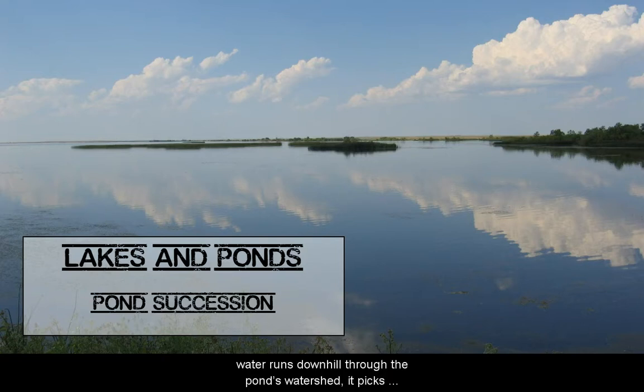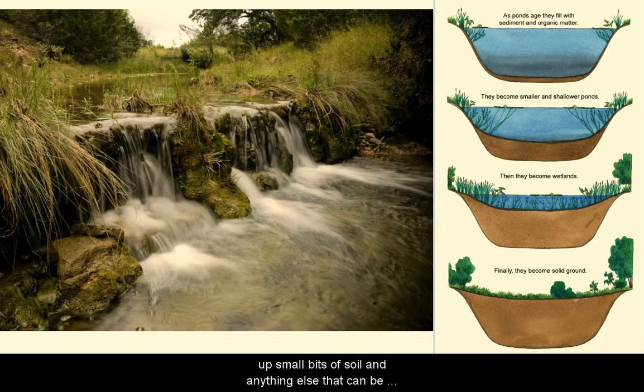Now we'll talk about pond succession. Ponds don't last forever. As water runs downhill through the pond's watershed, it picks up small bits of soil and anything else that can be moved. This erosion deposits sediment into the pond, filling it with soil and other materials, making the pond shallower over time.